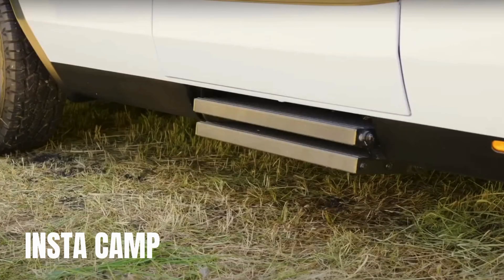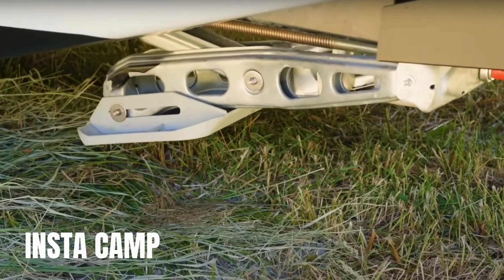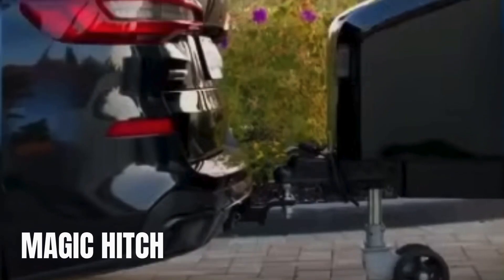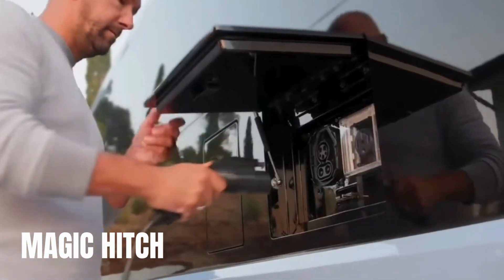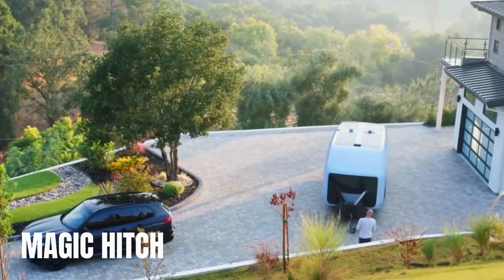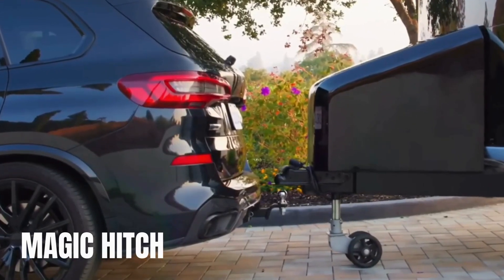Instacamp is a feature that deploys or retracts the awning, stairs, leveling stabilizers, and electric parking brake with the push of a button. Magic Hitch is another great feature — the Flow automatically hitches itself to your tow vehicle using app-controlled robotic software, sensing its surroundings and finding the hitch like the smart trailer it is.